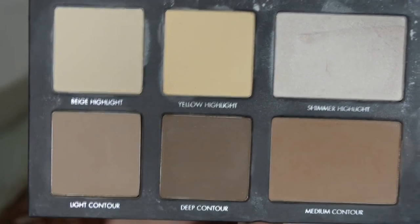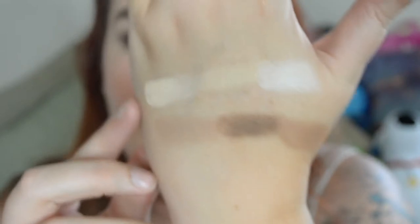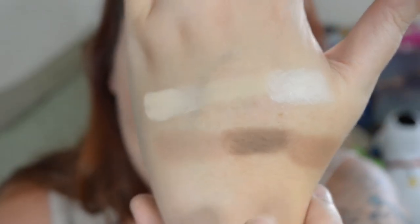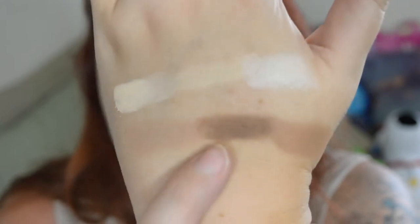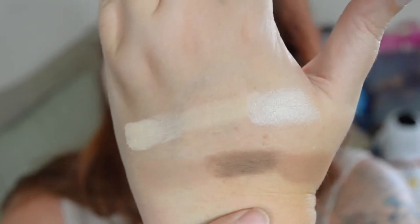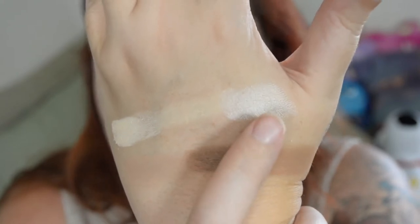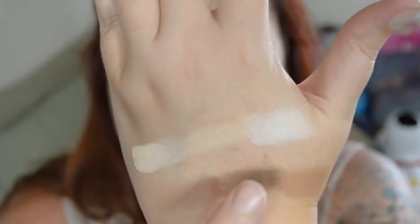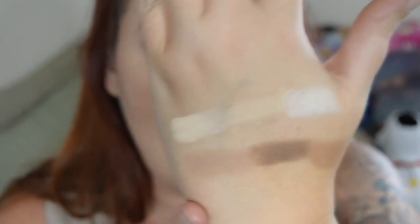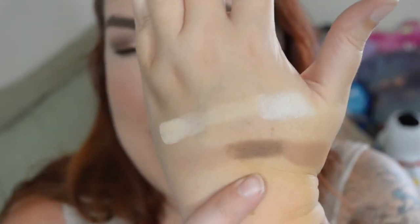This is the Laura Rock Pro Contour Palette — excuse the messy look, this one has just been well loved. You have a beige highlight, yellow highlight, shimmer highlight, light contour, medium contour, and deep contour. The deep shade is the only one from all the palettes where it doesn't pull any orange on me at all. The shimmer highlight is my favorite because I love a glowy look. The medium contour is the one I mostly use — it's an ashy taupey brown — and even the deep one works if I really blend it out.